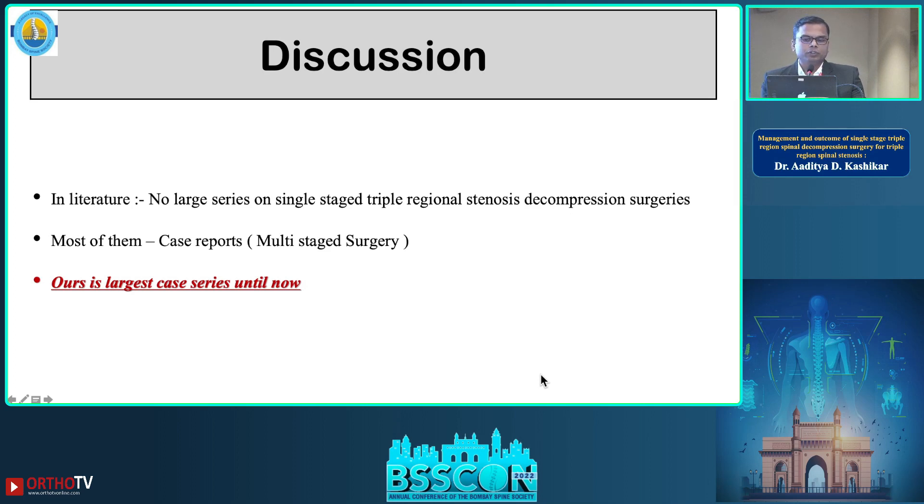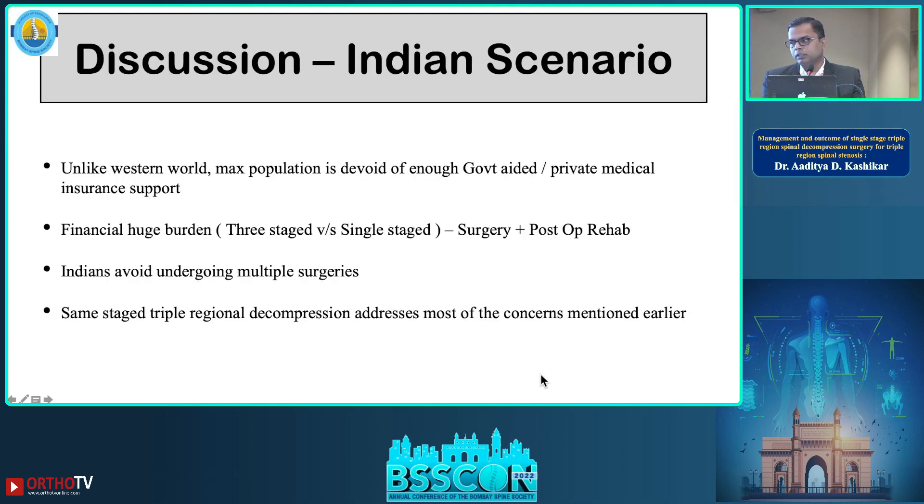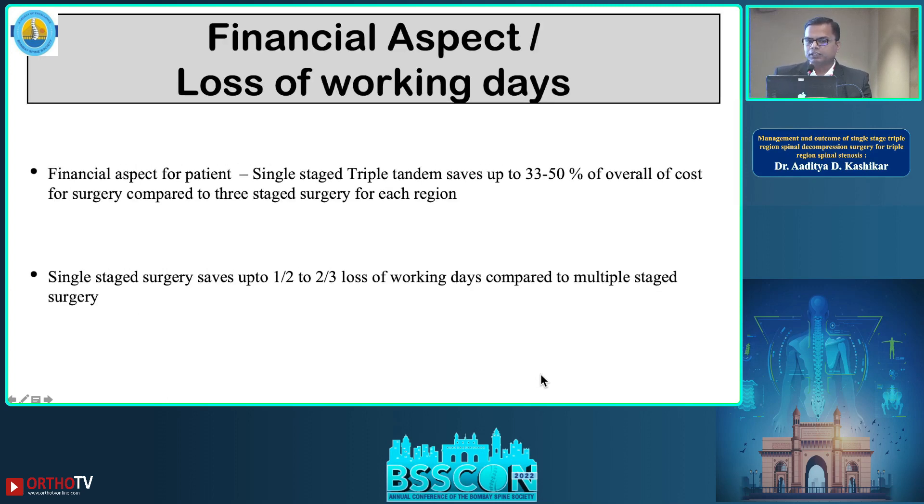In the literature there are no large series of this etiology — most are case reports of multi-stage surgeries. This is our first case series including a large number of patients. Considering the Indian scenario, unlike the Western population, the maximum population lacks adequate government-aided or private medical insurance support, creating a huge financial burden during surgery, post-surgery rehabilitation, and our patients also prefer not to undergo multiple surgeries. Single-stage surgery for this critical condition addresses all these concerns.